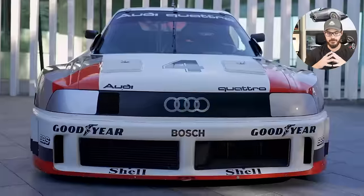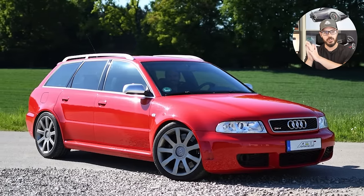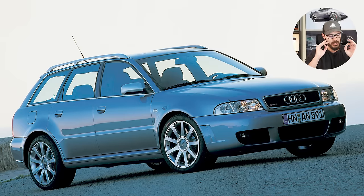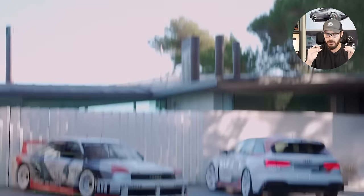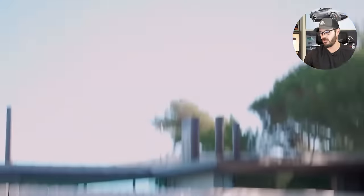I remember one of the workers taking out a red B5 RS4 to get washed or get fuel — a very short drive. I remember pulling out of the dealership and seeing this beautiful red RS4 with the obvious wheels looking great. Then he stepped on it and the entire rear end just slammed to the ground as the Quattro all-wheel drive system pushed the 380 horsepower down to the ground. From that moment, I've always loved Audi wagons, specifically Audi performance wagons.